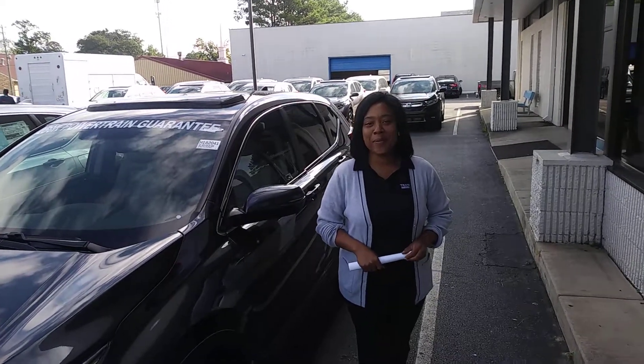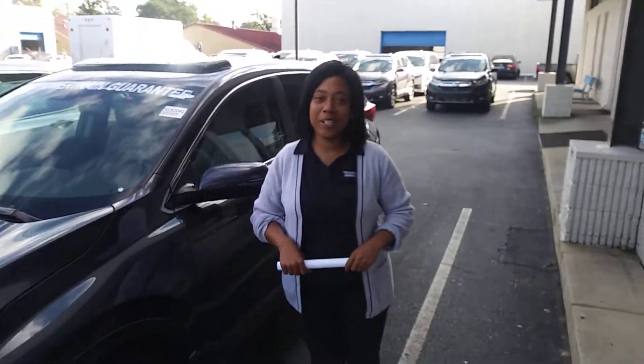Hey Mimi, it's Mary over at TM Run Honda. I am your TrueCar Auto Buying Advisor here at TM Run Honda.